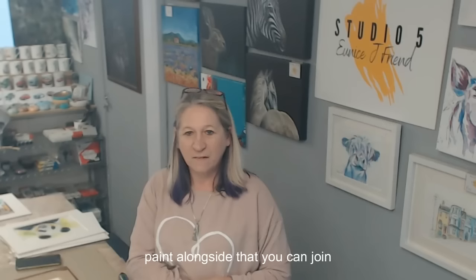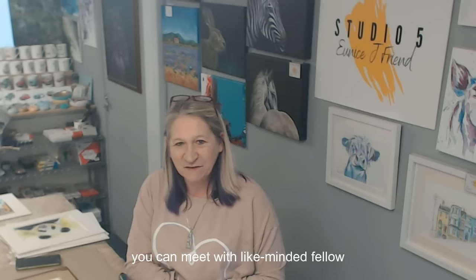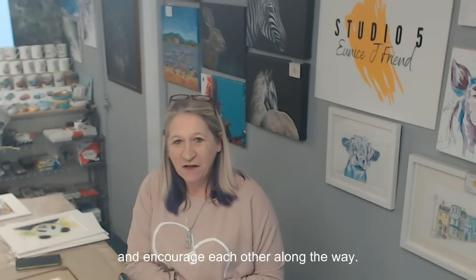Alongside the tutorials, I have a private Facebook group where you can meet like-minded fellow artists — a safe place for you to share and encourage each other along the way. So what are you waiting for? Step right in, and I look forward to seeing you in Watercolor Wednesday soon. Take care, happy painting, bye for now!